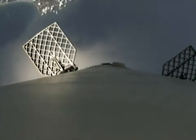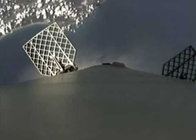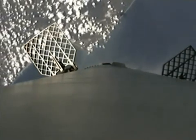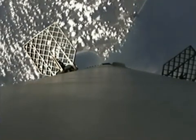That first stage is about one minute away from the entry burn. You can see the coast of Florida on the left-hand side of your screen as the stage comes back down towards land. It's still in the very upper regions of the atmosphere where air is very thin, but before it hits the thicker atmosphere portions, we are going to light those engines once again to slow it down just a little bit so it doesn't burn up on its way down towards Cape Canaveral.